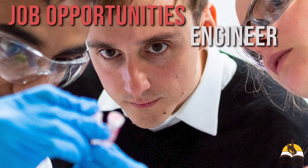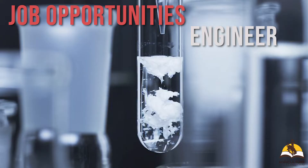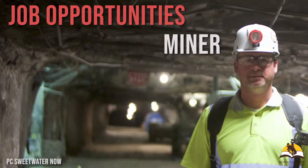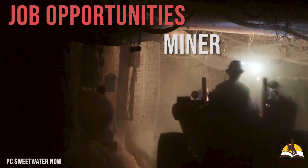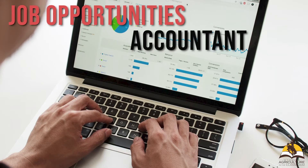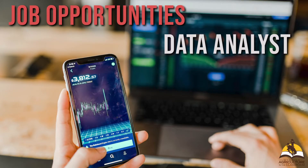A variety of opportunities are available for engineers in the trona industry. Chemical engineers are needed for the product's chemical process, while civil engineers help run the project. Miners are equipped with a unique set of skills ranging from running equipment to preparing for and cleaning up after each section is mined — they are at the heart and soul of trona production. Accountants ensure the business is handled properly, while data analysts consider all data points related to trona and soda ash production, requiring attention to detail and a love for numbers.